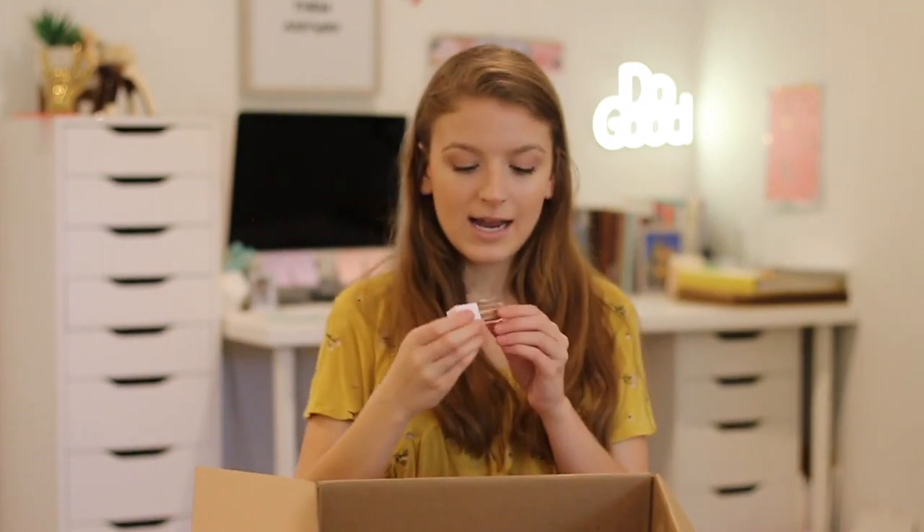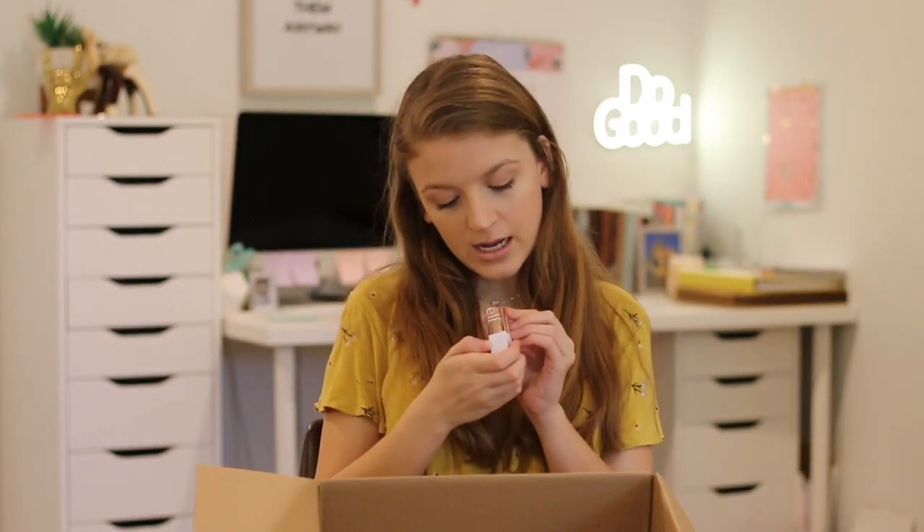The next product is from e.l.f. — one of their liquid eyeshadows in the shade Flirty Birdie. It's a beautiful champagne rose gold color that is just super glittery. I've been really impressed with this — the payoff, opacity, and glitteriness are really, really nice. I actually used this for my prom makeup look and it added a really nice layer of glitter over my eye look.